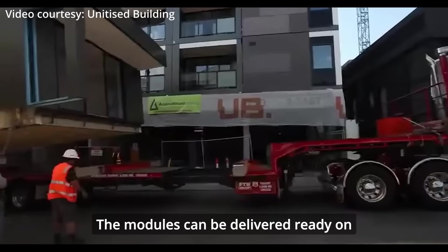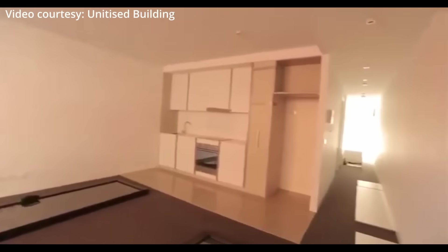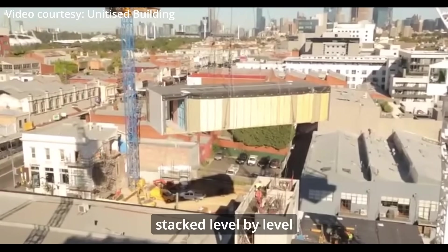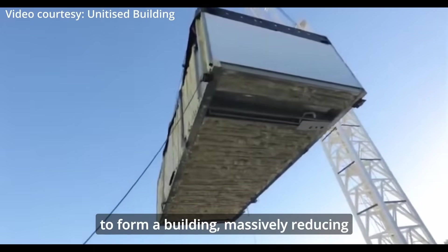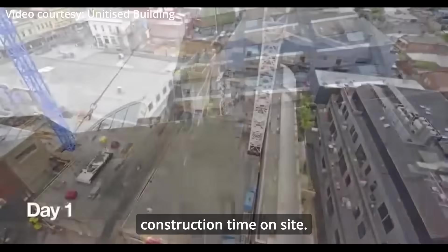The modules can be delivered ready on site with internal fittings and facade. Modules are connected side by side, next to each other, and then stacked level by level to form a building, massively reducing construction time on site.